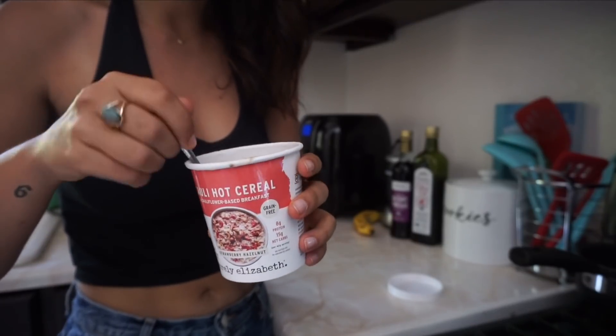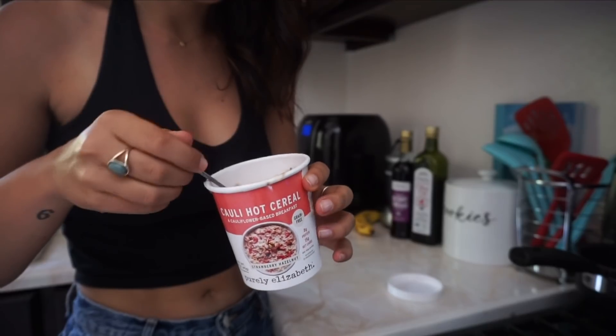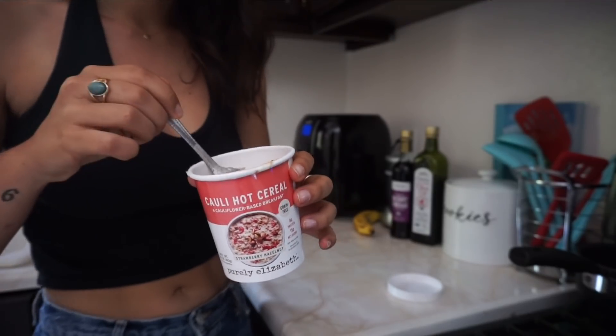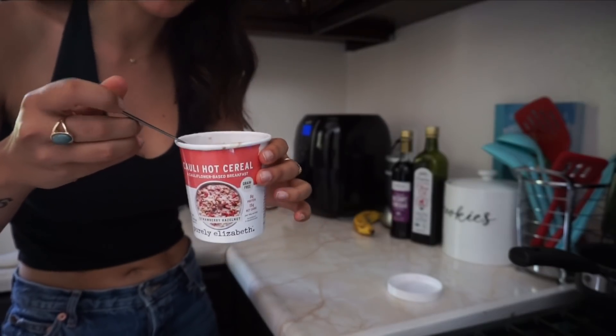This is what the consistency looks like. I think I might have put too much water, but I don't want to microwave it any longer because it's going to be super hot. A little less water next time — maybe read the instructions. I didn't, but I recommend it.